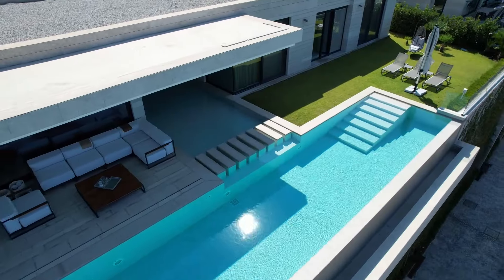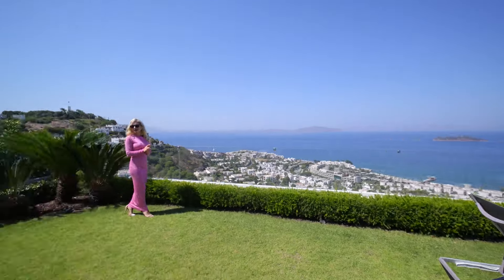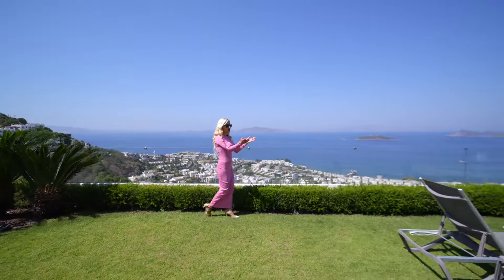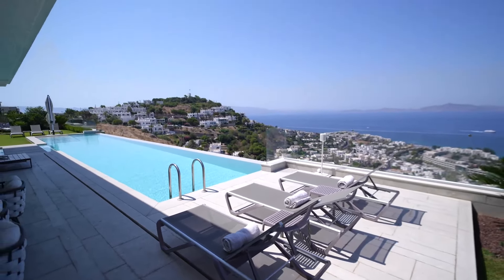All houses are white — we call Bodrum the White City. There's a beautiful landscaped garden here with a generous size, mini palm trees, greenery, and green grass. Here is our sun lounge area; we have three sun loungers.